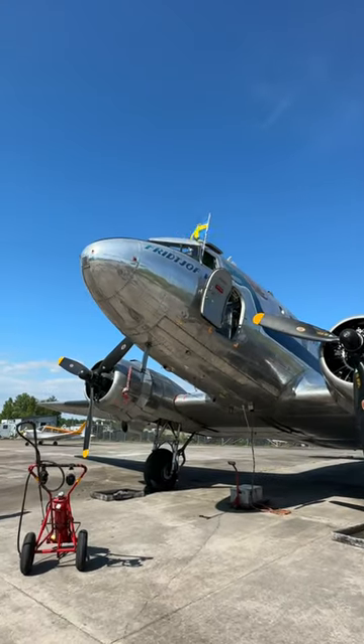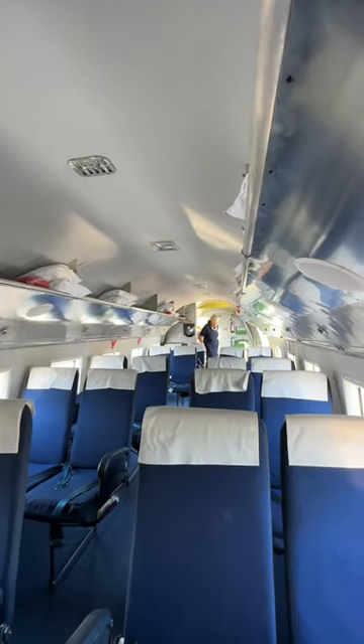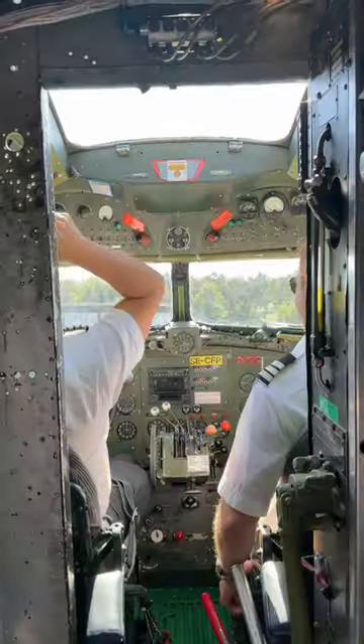This is the DC-3, and today we're going to fly on it with the team from Flightradar24. This plane is 80 years old — it used to fly for SAS, and before that it flew on D-Day. It's just incredible that it's still doing flights today.